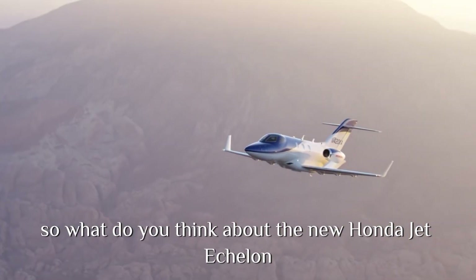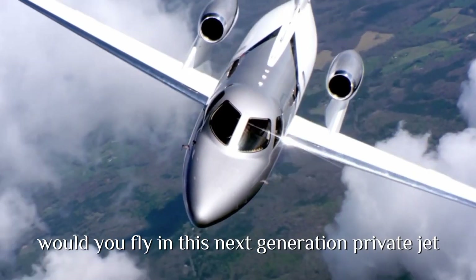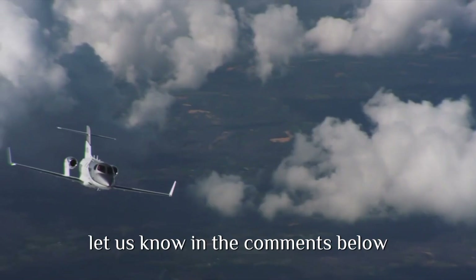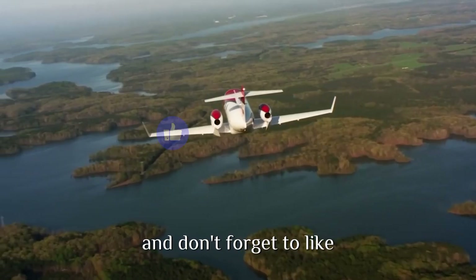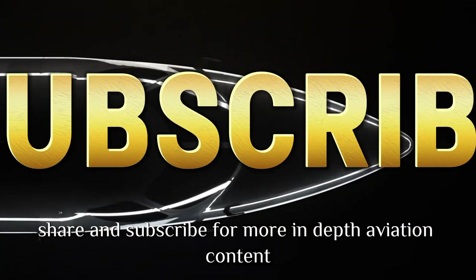So, what do you think about the new HondaJet Echelon? Would you fly in this next-generation private jet? Let us know in the comments below. And don't forget to like, share, and subscribe for more in-depth aviation content.